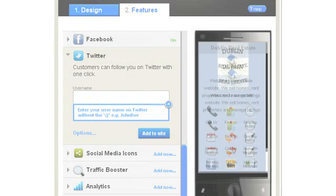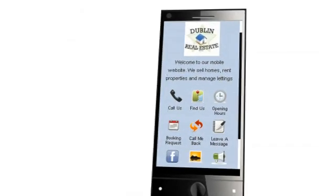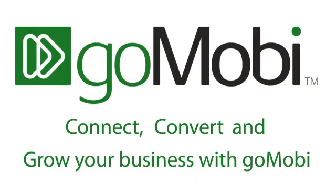Now we're finished. So are you ready to GoMobi? With such an easy setup you will have a fully functional GoMobi mobile site in just minutes. What are you waiting for? Connect, convert and grow your business with GoMobi.